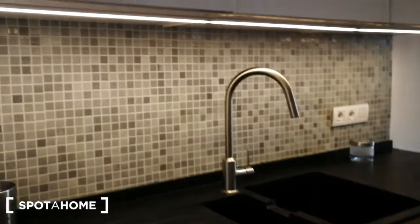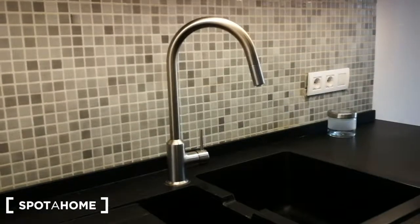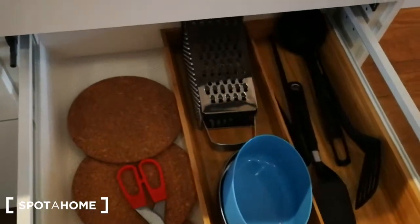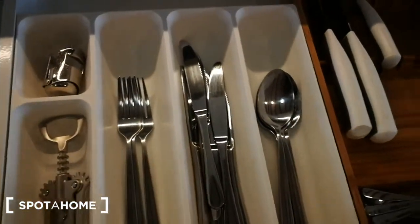Over here you have the sink, and over here you have the washing machine. And here, for example, you have kitchen utensils, cutlery. So as you can see, fully, fully equipped.